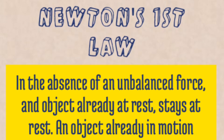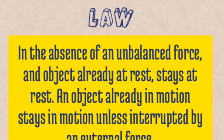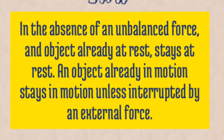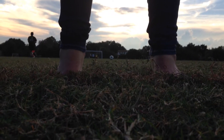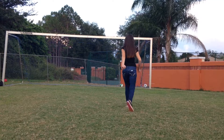Newton's first law. In the absence of an unbalanced force, an object already at rest stays at rest. An object already in motion stays in motion unless interrupted by an external force. For example, Natalie kicks the ball. If it wasn't for grass, a.k.a. friction, the ball would continue rolling and never stop. In other cases, the net is that external force that stops the ball.